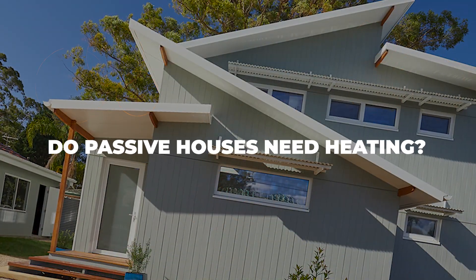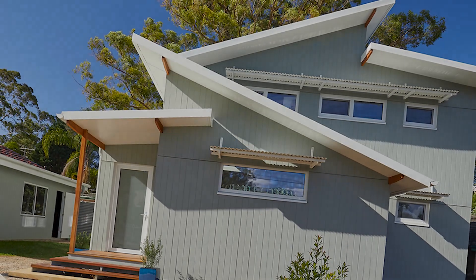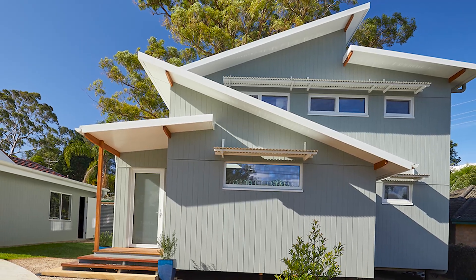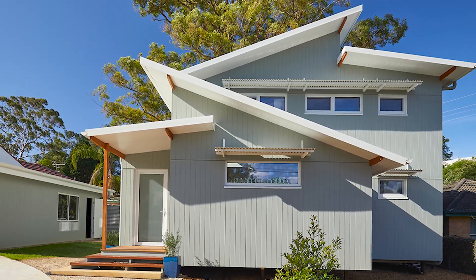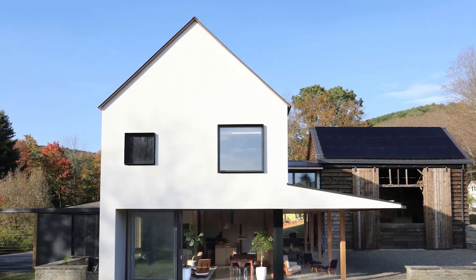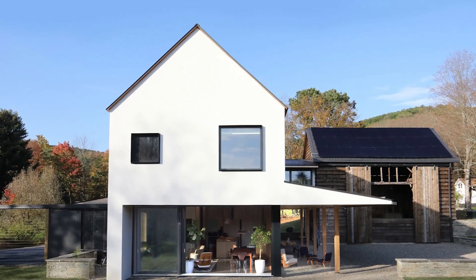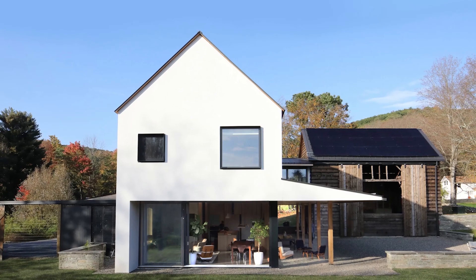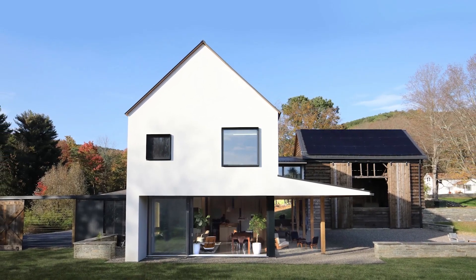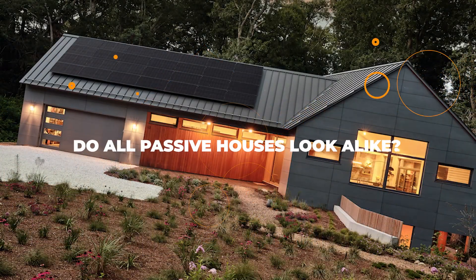Do passive houses need heating? You might think that with all the environmental praises given to passive houses, they're pretty much sorted when it comes to heating requirements, but that's not the case. Passive houses need a lot less heating than your average home in the same climate, but they still need a little to make sure you don't freeze indoors. As long as your home is airtight and well insulated, the indoor environment shouldn't suffer. Think of your passive house as a good thermos — it will eventually lose its heat, but it requires a lot less energy to maintain it.